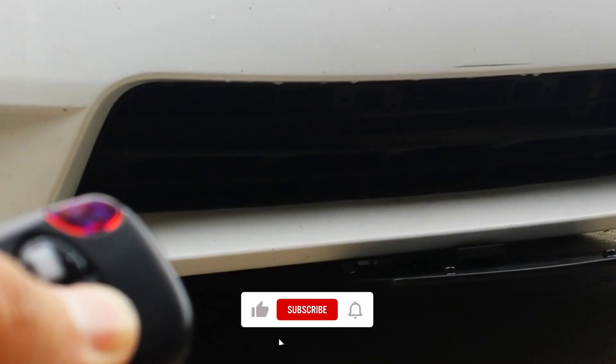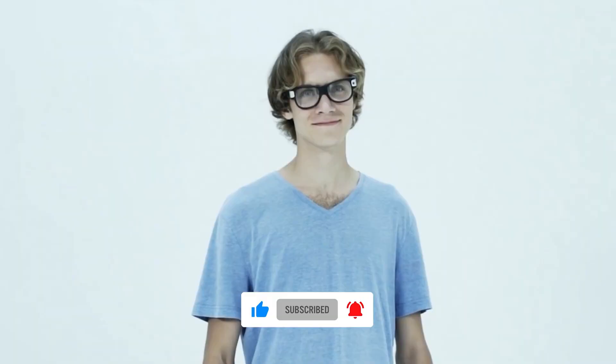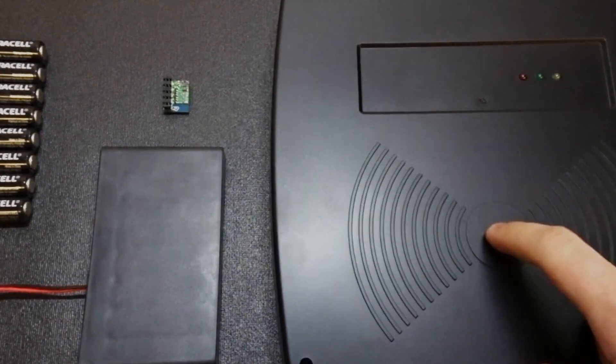In this video, we are going to check out some of the banned gadgets that you can still purchase. As technology advances further, new and innovative gadgets get released daily, but some are just pure evil. Sit back and watch the entire video to learn the dark side behind these gadgets.